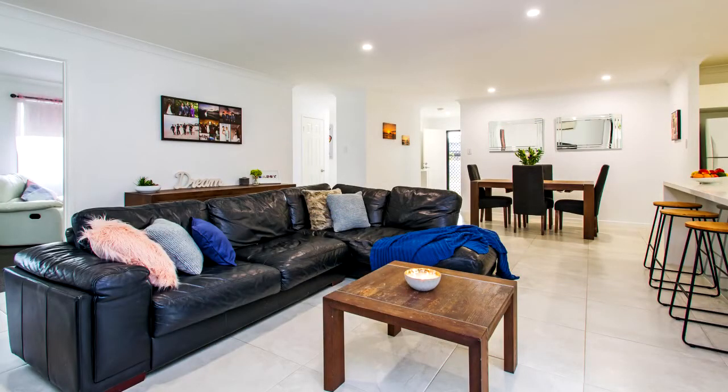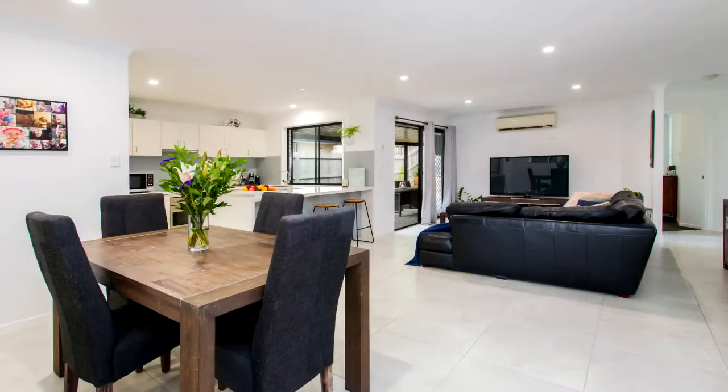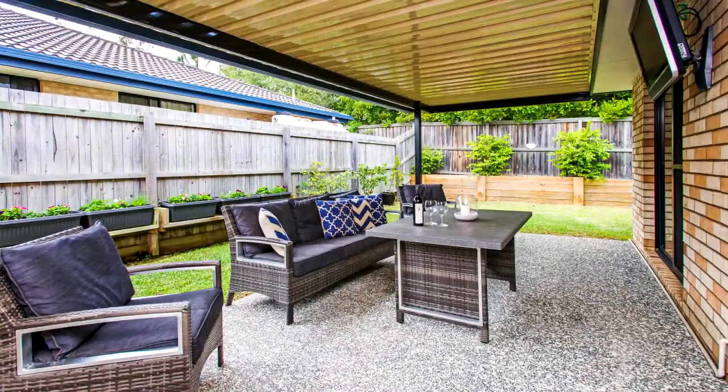Air conditioned and open plan living and dining area, great size undercover alfresco entertaining area.